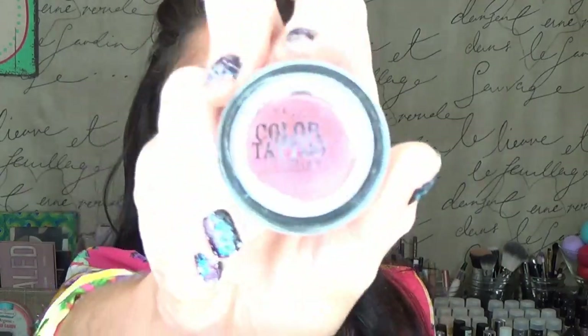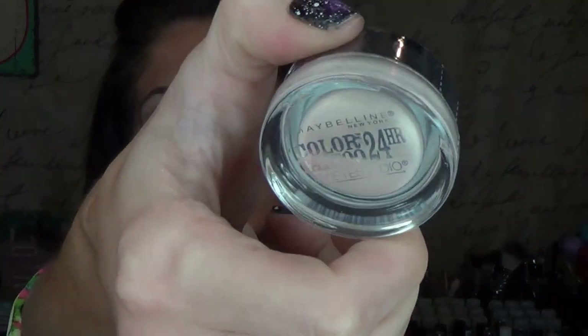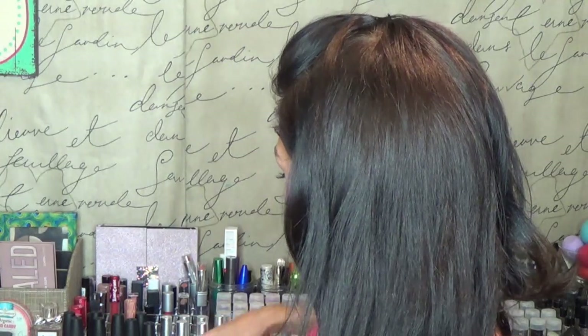I own four of the Maybelline Color Tattoos. This one is in the shade Pomegranate Punk. These two shades are super similar and I didn't realize until I got it home — this is Barely Branded, and this is Pure Nude from their new limited edition line, which looks almost identical. And then this is in the color Tough as Taupe. I love those — I need to get more because they rock.